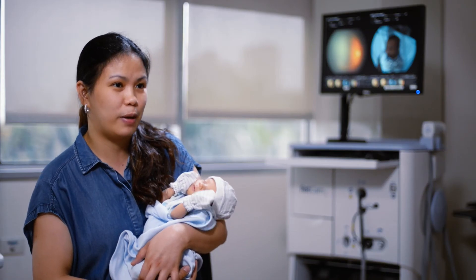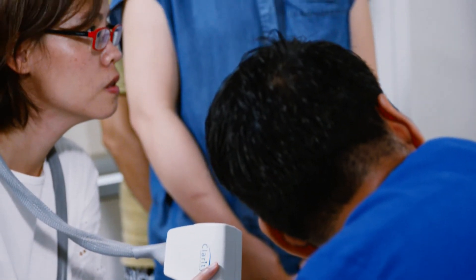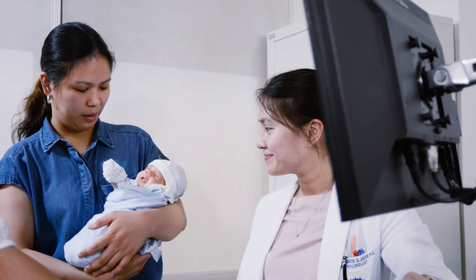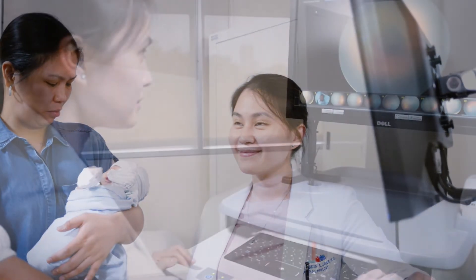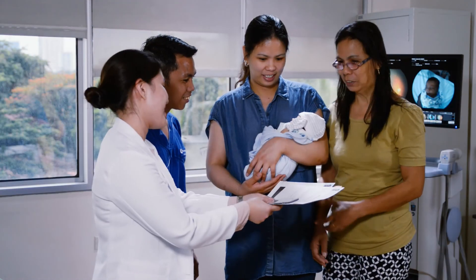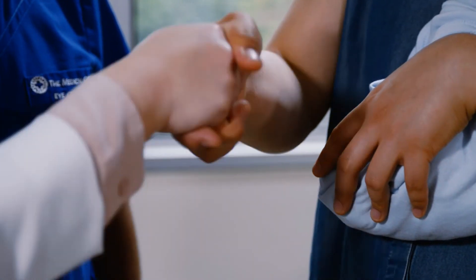So I'm satisfied about that with the RETCAM. With the use of RETCAM technology, the parents of Gab, together with the hospital's team of medical professionals, now have a clearer and more accurate picture of Gab's disease. In the long run, this clearer vision will allow them to better care for Gab and other preterm babies like him.